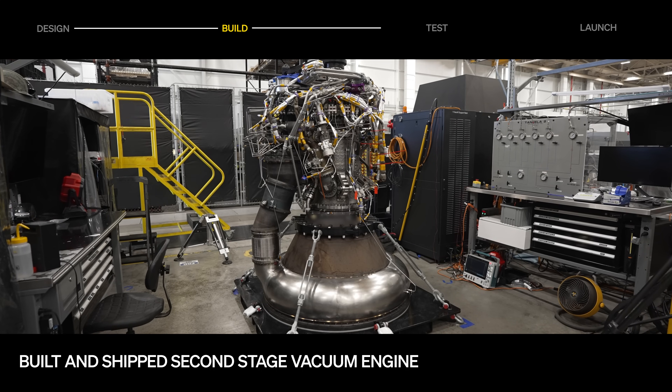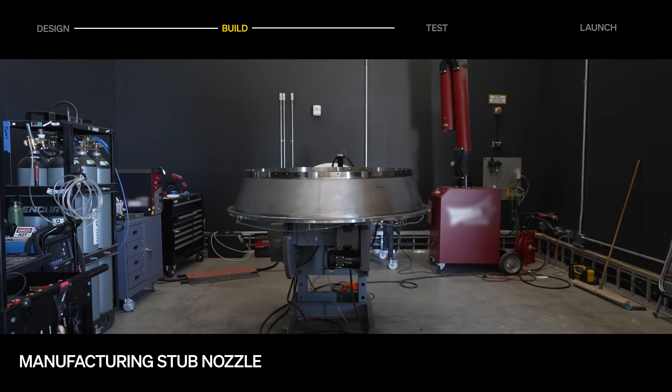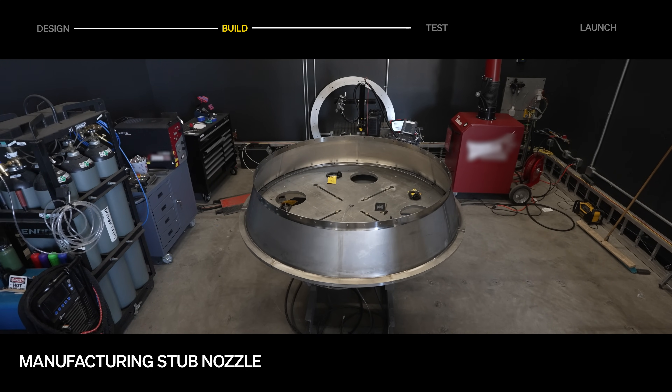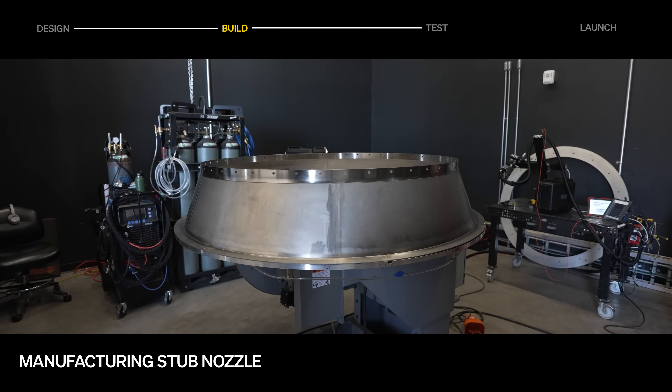This month, we finished building a second stage vacuum engine, which has since shipped to NASA Stennis for testing. Manufacturing of the stub nozzle is underway, which will be used in ground testing in place of the full length nozzle extension. This development article will be tested in our dual bay engine stand, alongside the first stage qualification engine.